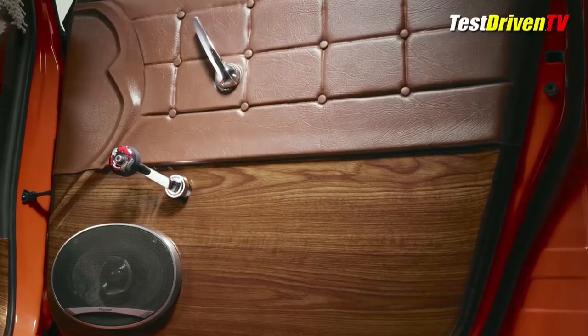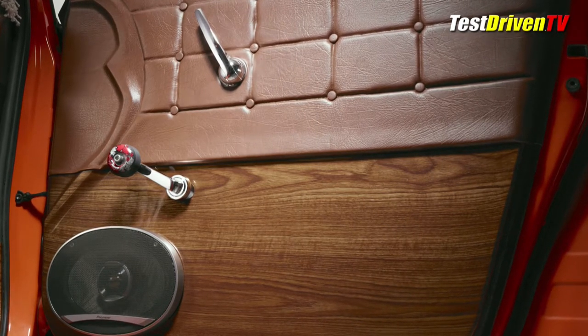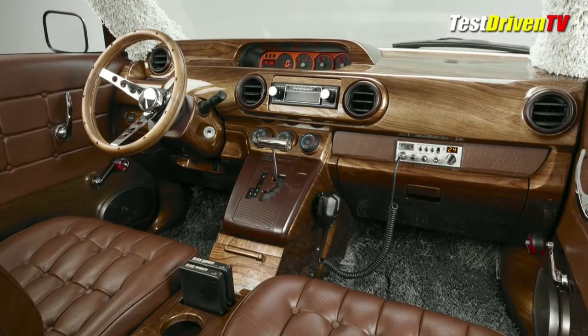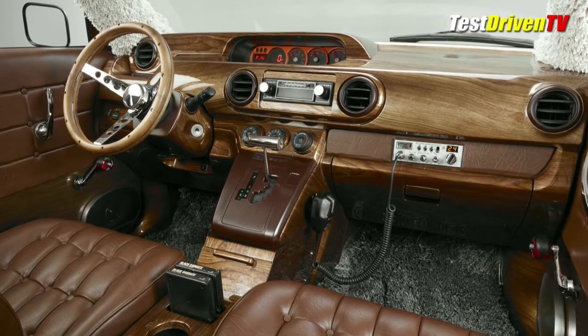Inside you'll find acres of tasteless wood grain, tufted tuck and roll seat upholstery, and even an 8-track player and storage console for tapes. A built-in CB radio is there to keep on top of your good buddies as well.